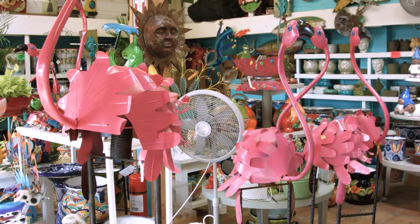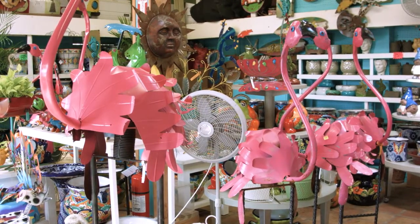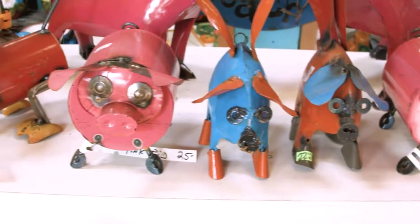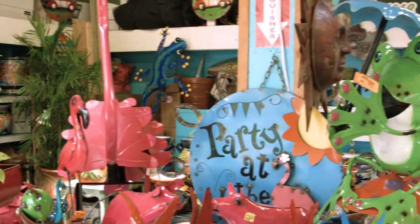We have a huge selection of metal art, and they're one of my favorite things to sell, especially these large pink metal flamingos. Besides that, we have surfboard wall art, all kinds of animals and figurines for the garden.